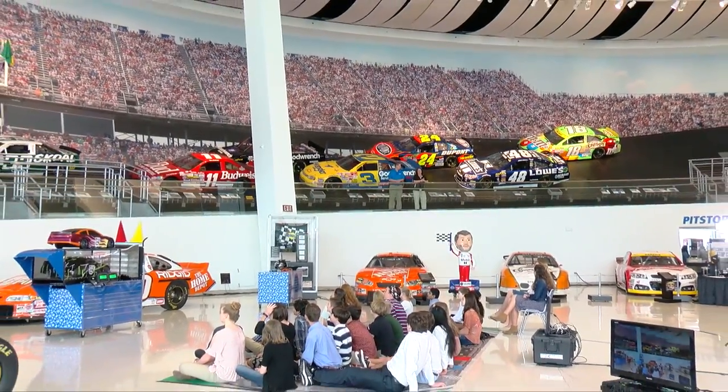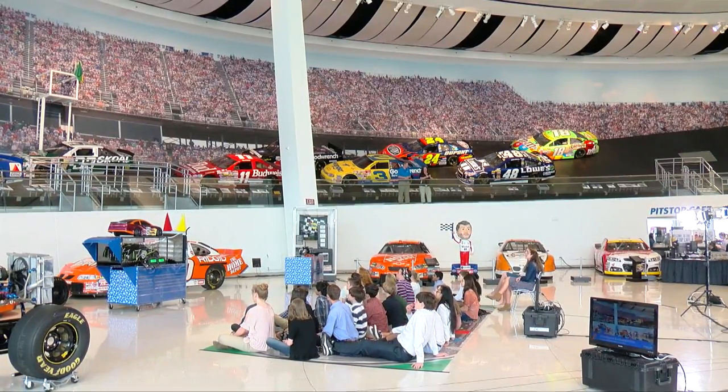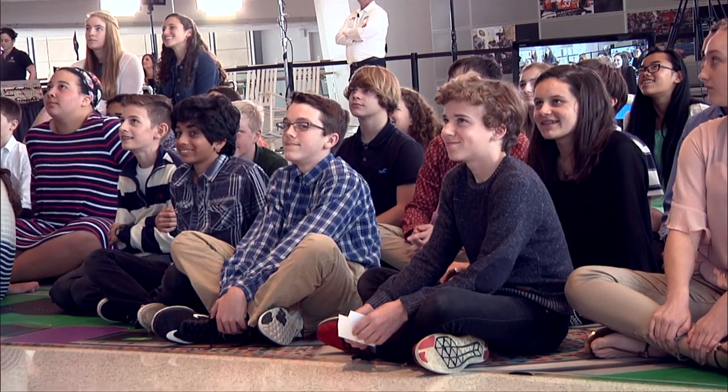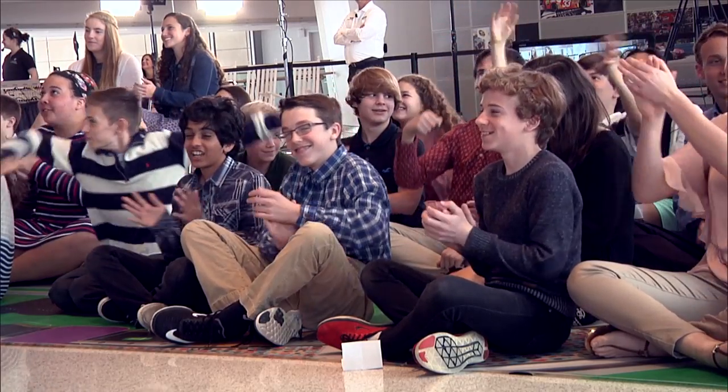Before we begin today, we want to remind all of you who are watching online that you can submit questions live, and we may take them on the air. We also have some great students from Cannon School joining us today. They are revved up and ready to go, and they have some great questions for our expert. But before we get started, let's take a quick tour of the NASCAR Hall of Fame.